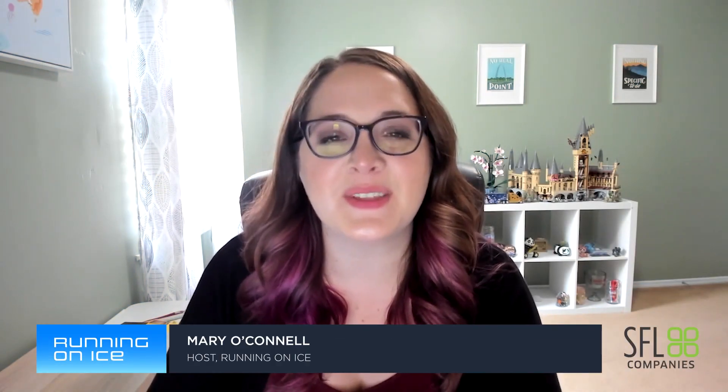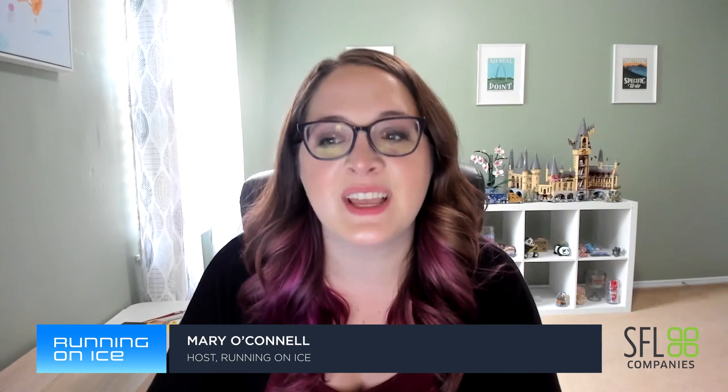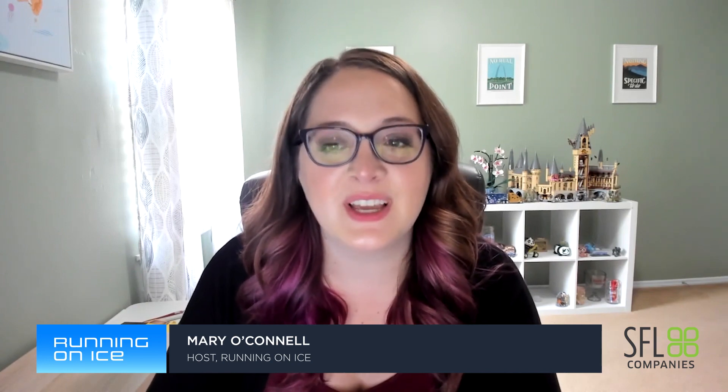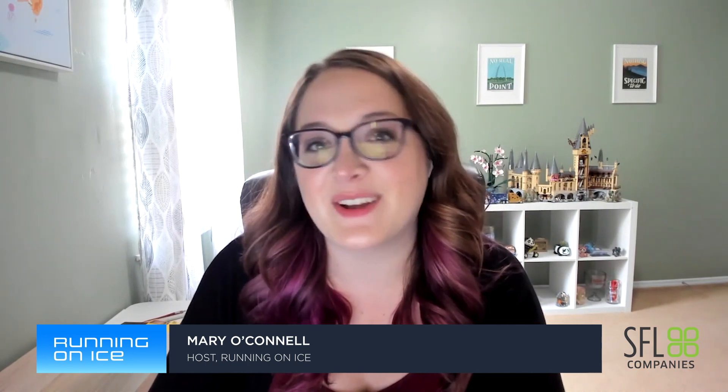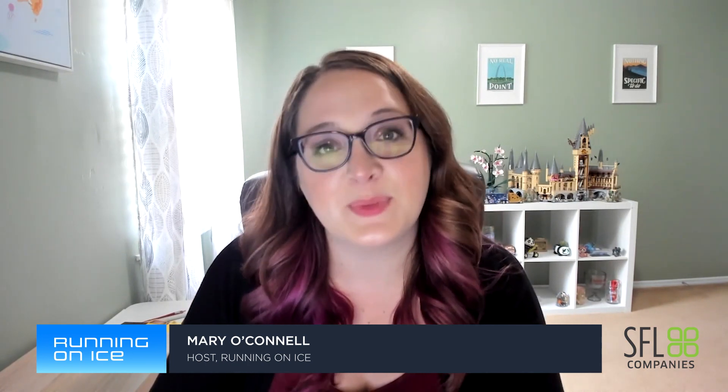Welcome to Running on Ice, the coolest community in freight. I'm your host Mary O'Connell, bringing you the latest tech updates, warehouse news, and everything happening in the cold chain world. There's also the coolest newsletter, and you can subscribe to that on FreightWaves.com/RunningOnIce.